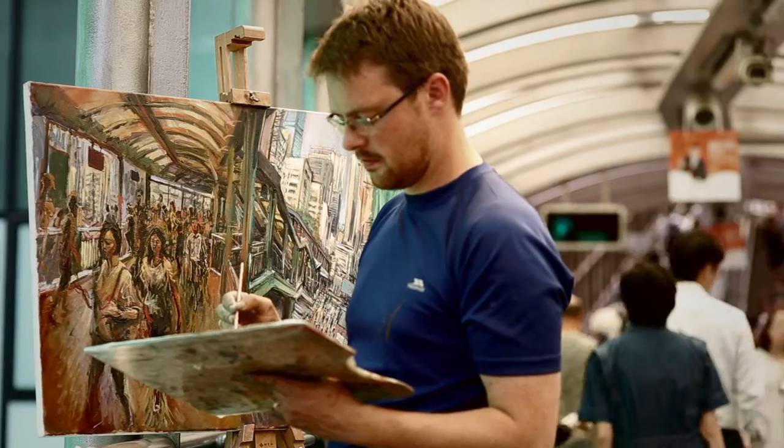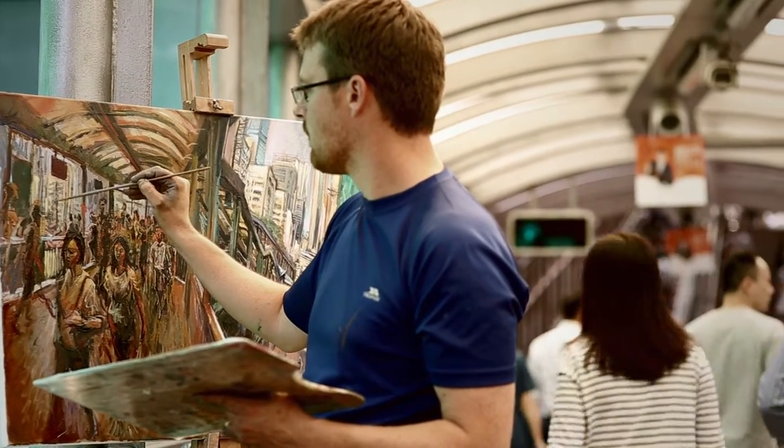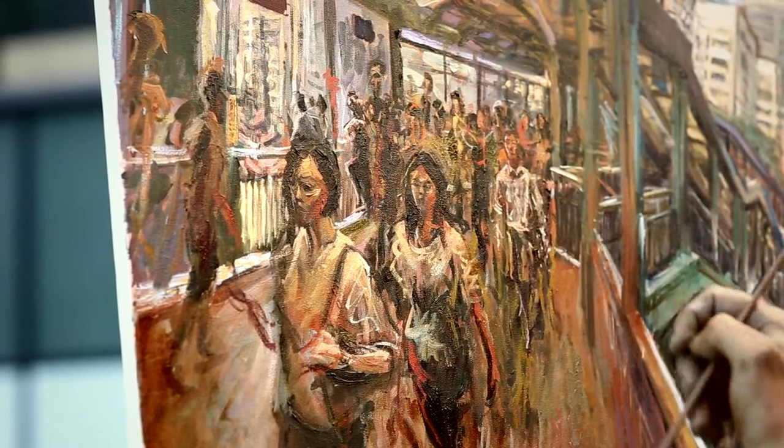And having all these faces, these people constantly coming past me — it was great subject matter to gradually build up recognisable figures and people from the mass of moving faces.